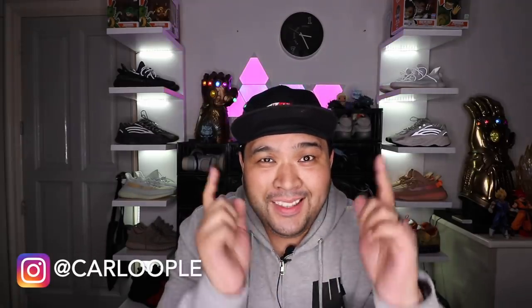What is up YouTube, Carla here, welcome to the vlog — this is the channel where we talk about sneakers, life, and tech. For this special episode, I want to unbox for you guys the Huawei P30 Pro pre-order package.